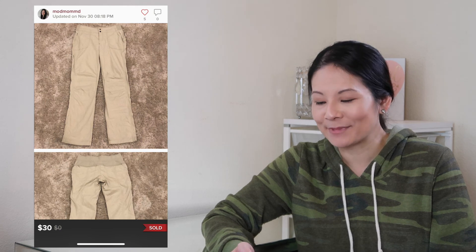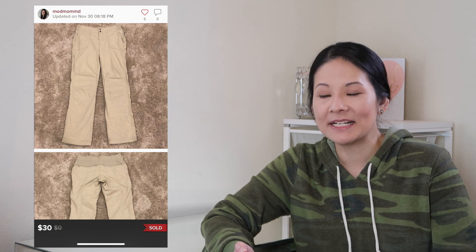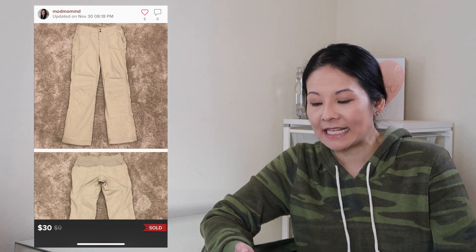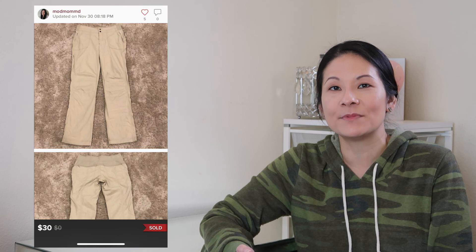The next item was an Athleta Trekkie lightweight hiking pant in a light tan/beige color, size 2, in like-new condition. It had amazing details — lots of zippered pockets, snaps at the waistline, and an elastic waistband — super comfortable and functional. I accepted a best offer of $30; Poshmark fees were $6, so my net earnings were $24. I used to pick up anything from Athleta, but now I'm more selective — I think really unique designs like this one do well, but not everything moves quickly.